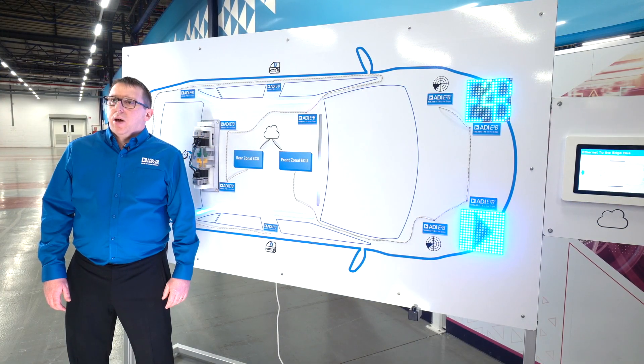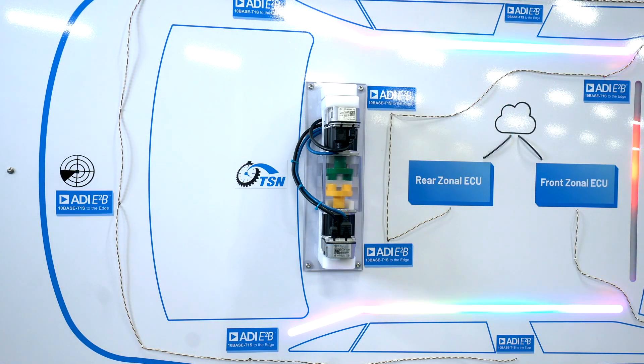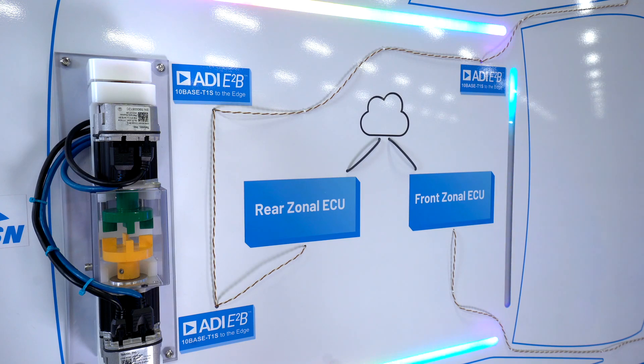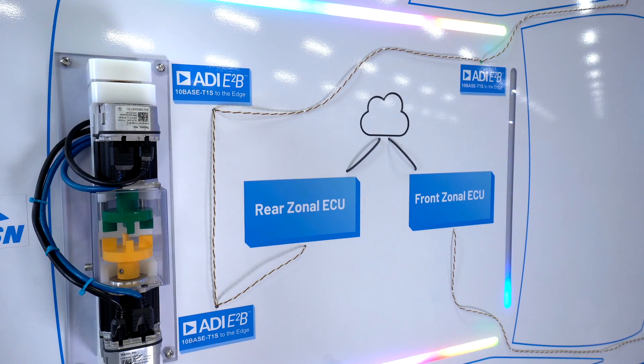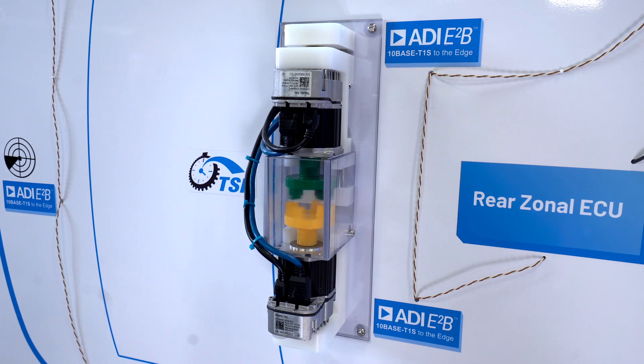The radar module in the back is working in presence detection mode. This acts as a kick sensor to start the two motors on the same 10Base T1S network. The central ambient lighting strip also reacts to the presence detection. The motors work in sync with each other as the two E2B devices implement a hardware version of IEEE 802.1AS, time-sensitive networking for multi-drop configurations. With TSN enabled, the motors on the two different remote nodes start, rotate and stop in sync. When I disable TSN on the GUI, you can see that the motors will go out of sync and will collide as they no longer have a common time base.